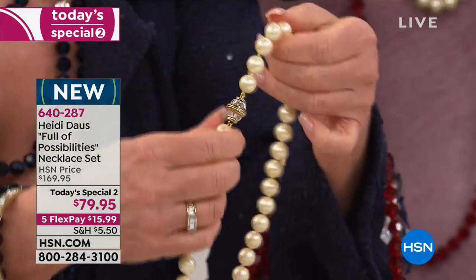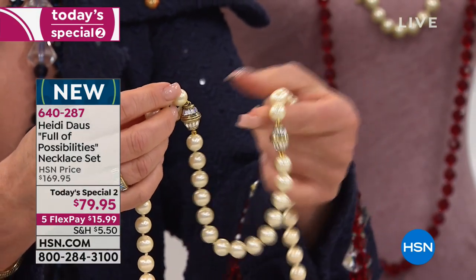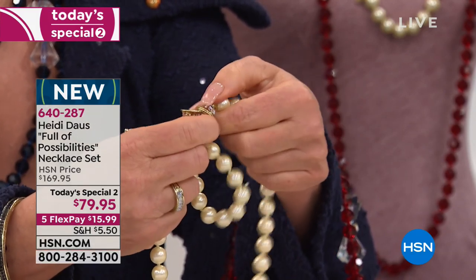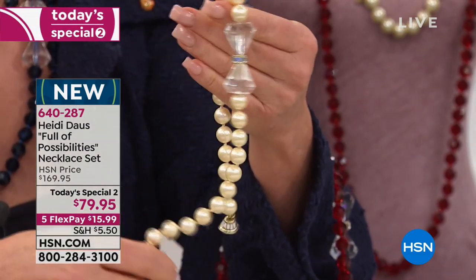That clasp is strong like steel. This is not coming apart. Very, very strong, very beautiful — and there are two of those. So you will be able to create a shorter bracelet. Or what our fabulous model Sonia did earlier — she took this necklace and wrapped it three times around her neck.